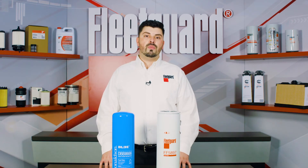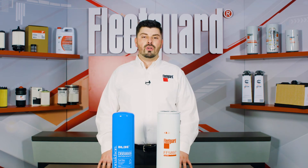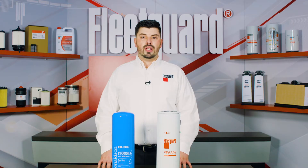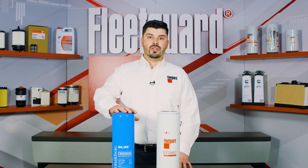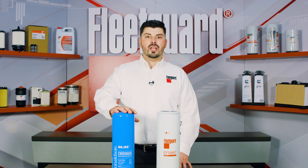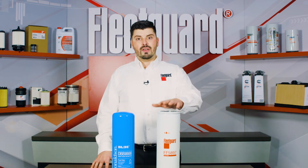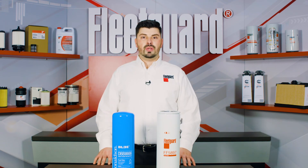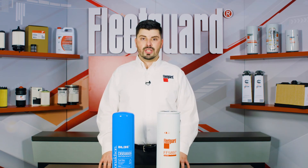To prove this, we are going to perform a couple of demonstrations in one of our Cummins test cells to show the effect of electrostatic discharge. The first demo will show a competitor's bulk fuel filter, the Donaldson DBB8666, and the second demo will show our FleetGuard FF5897 bulk fuel filter with StatGuard media. Both filters will be tested at the same flow rate, with the same fluid.